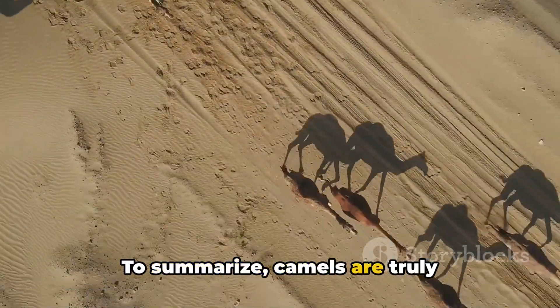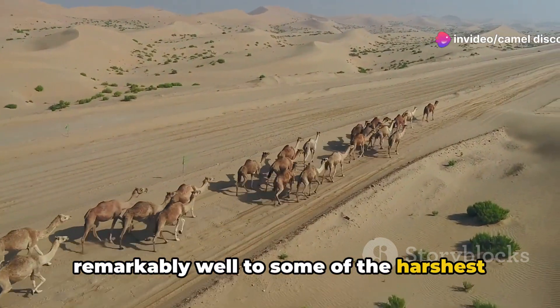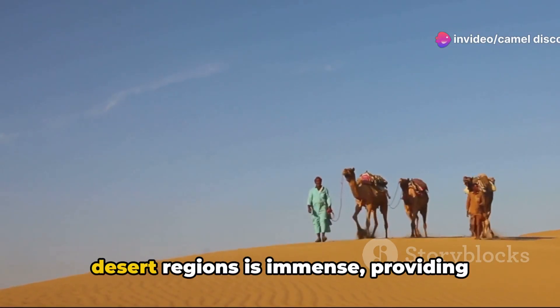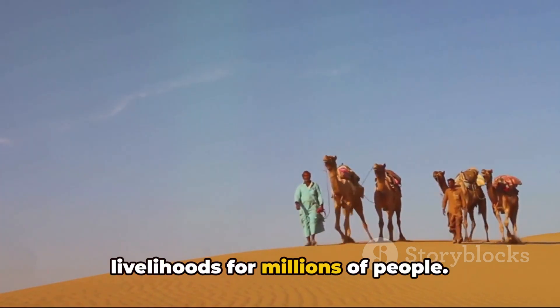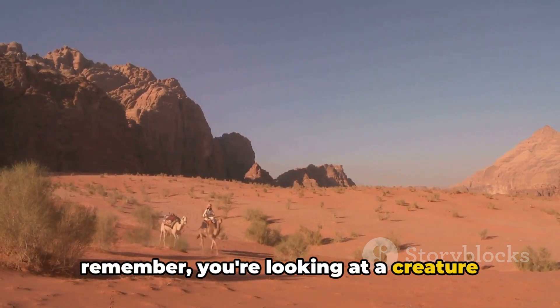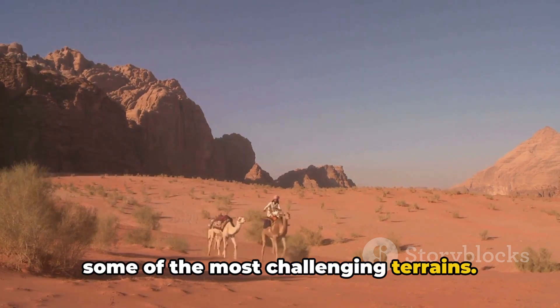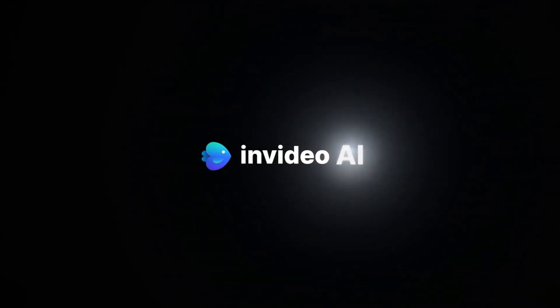To summarize, camels are truly fascinating creatures, having adapted remarkably well to some of the harshest environments on Earth. Their importance to human societies in desert regions is immense, providing essential resources and supporting livelihoods for millions of people. So, the next time you see a camel, remember, you're looking at a creature that has mastered the art of survival in some of the most challenging terrains. Now that's truly something to marvel at. I'll see you guys in the next video.